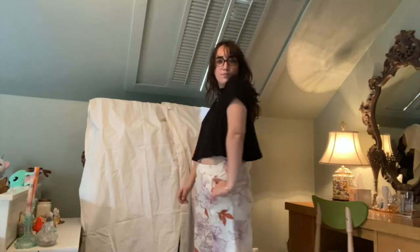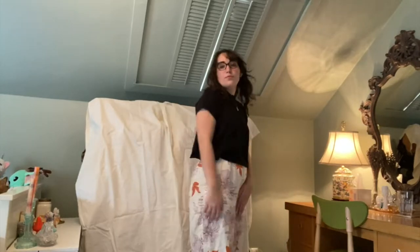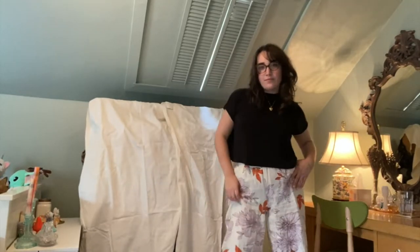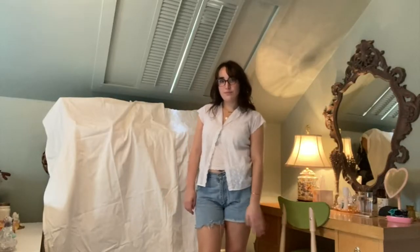Outfit three — I'm wearing these awesome printed linen pants that I got at TJ Maxx. I'm a huge fan of linen pants for summer and as a transitional pant for fall. I think they're great. On top I'm just wearing this simple mock neck t-shirt, and I'm wearing these platform loafers just to switch it up from my Doc Martens.